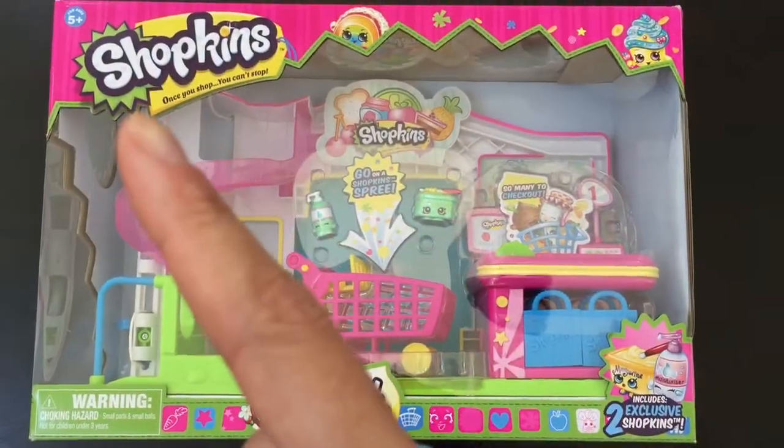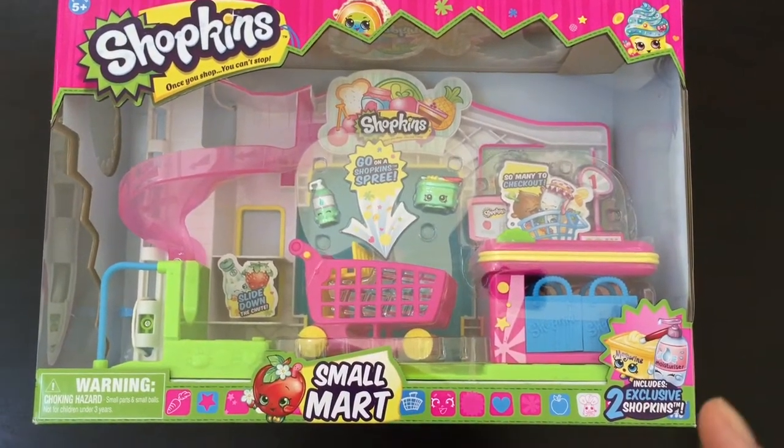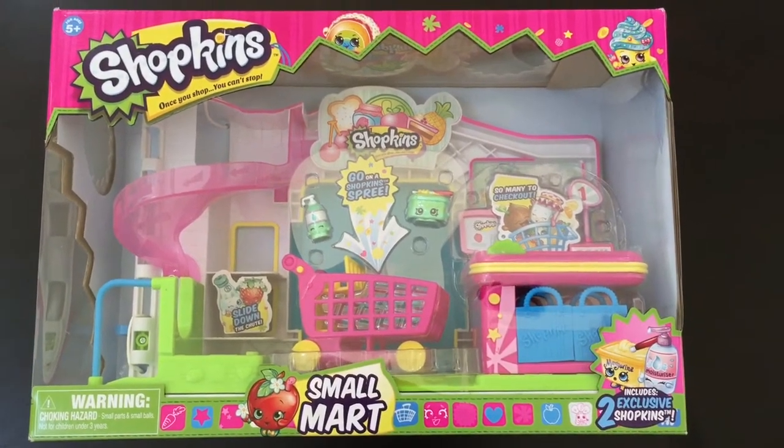Hey guys, we're so excited today to unbox this Shopkins Small Mart, which includes two exclusive Shopkins from Season 1. Let's check out the box first.